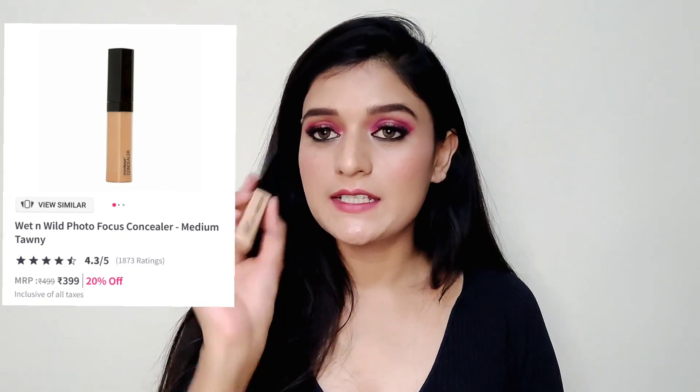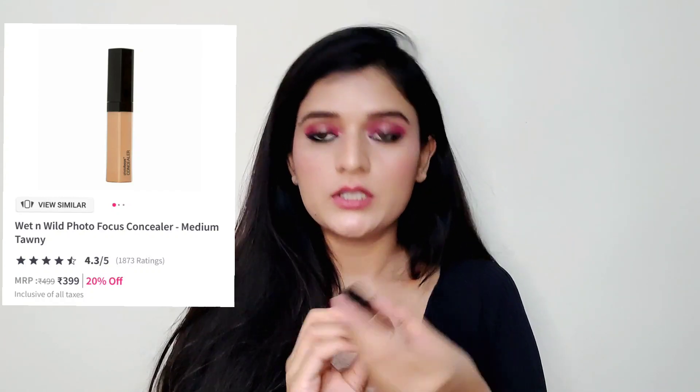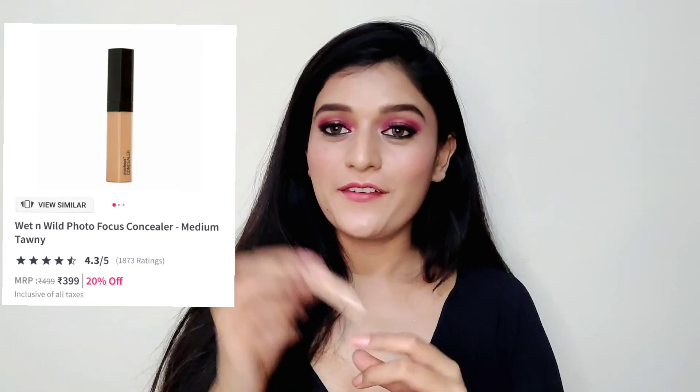The next product is the Wet n Wild Photo Focus Concealer and Corrector in the shade Medium Tawny. I've heard a lot of good things about this concealer but never tried it, so I finally bought it. Wow, it looks very similar to the Maybelline Fit Me one. It blends very easily — I have very high expectations from this one and cannot wait to try it.